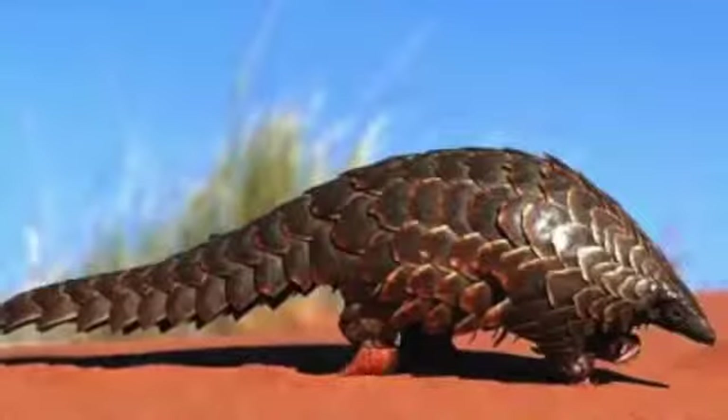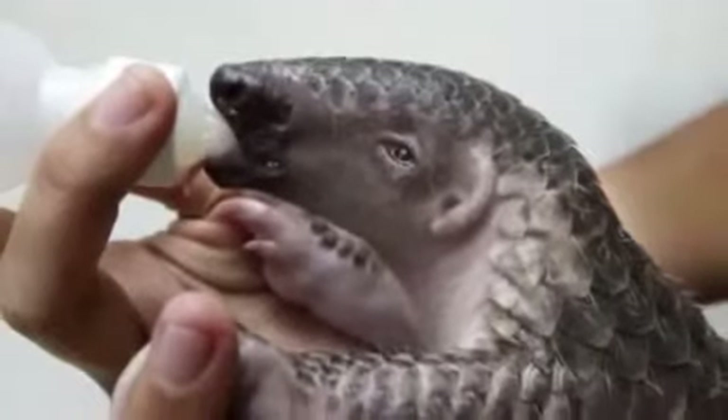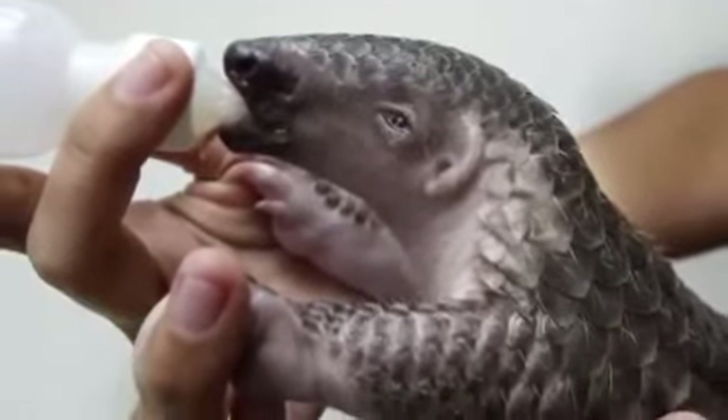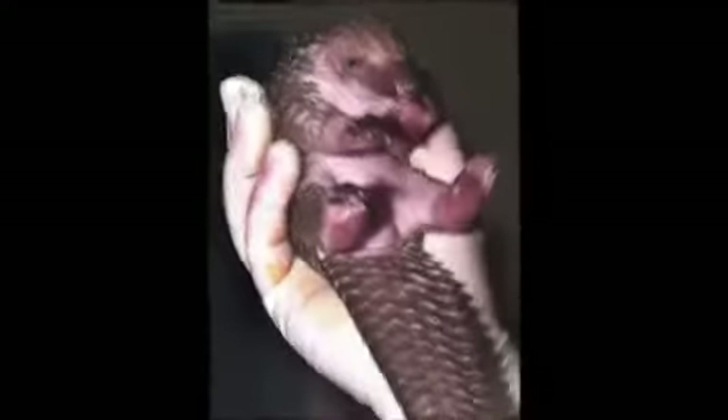The scales are sharp around the edge, creating an added line of defense when attacked. They're also one of the most endangered groups of mammals in the world and are considered a delicacy in certain parts of the world. Stop eating them, they're awesome!